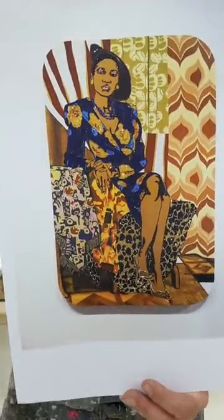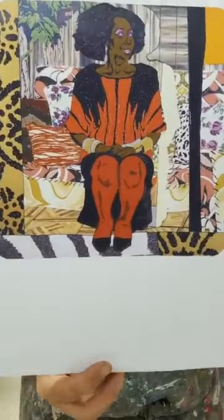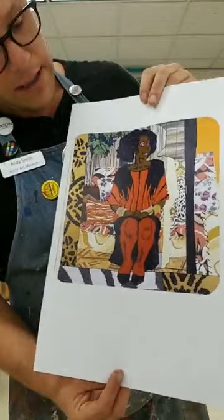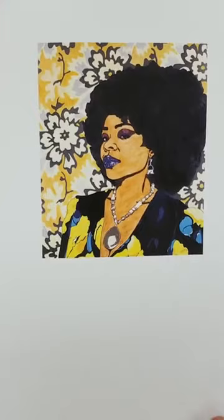Mickalene Thomas often paints pictures of Black women in powerful poses. Sometimes she shows us all of a figure, from the bottom of their toes to the top of their head, like this beautiful figure portrait of her mother. Many of the people Mickalene chooses to paint are people that are important in her life, like her mom and her friends. Many people she chooses to paint feel important when they pose for Mickalene's paintings and see themselves within a work of art.